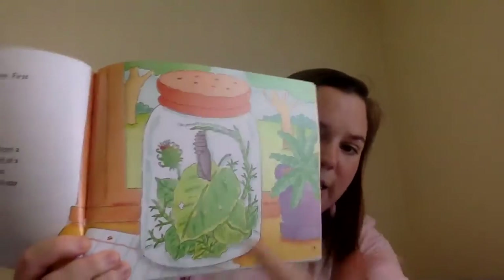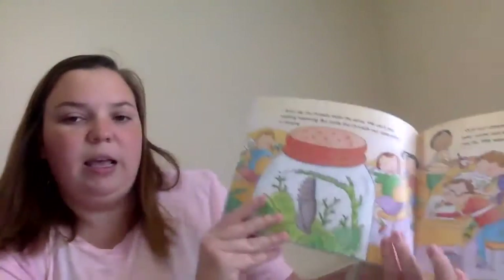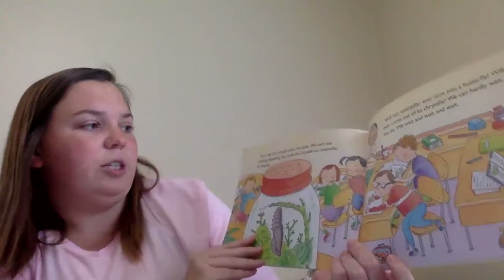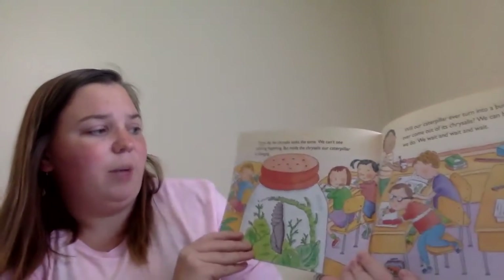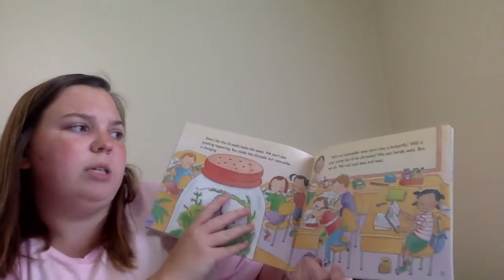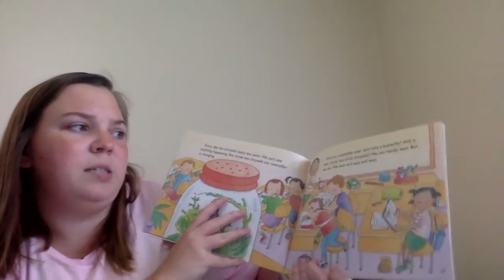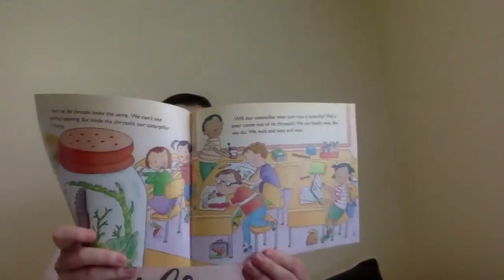You can see it hanging upside down here. Every day the chrysalis looks the same. We can't see anything happening. But inside the chrysalis, our caterpillar is changing. What do you think it's changing into? Will our caterpillar ever turn into a butterfly? Will it ever come out of its chrysalis? We can hardly wait. But we do — we wait and wait and wait.